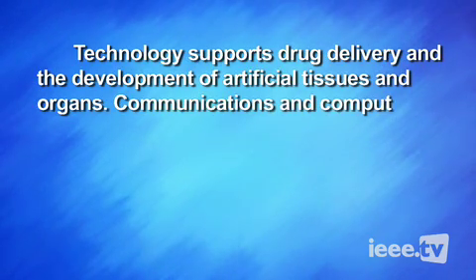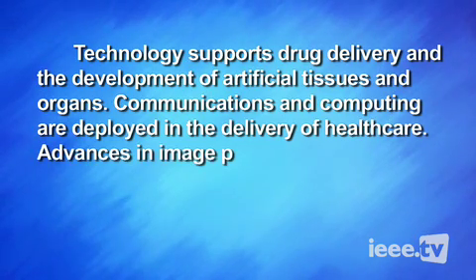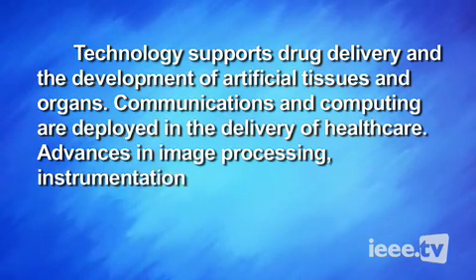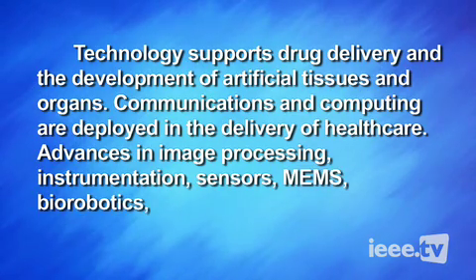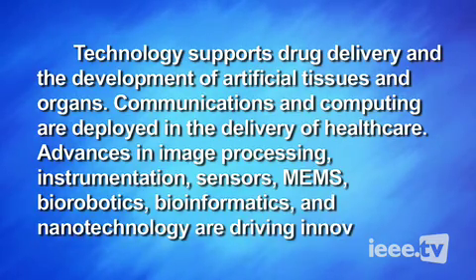Communications and computing are deployed in the delivery of health care. Advances in image processing, instrumentation, sensors, MEMS, biorobotics, bioinformatics, and nanotechnology are driving innovation.